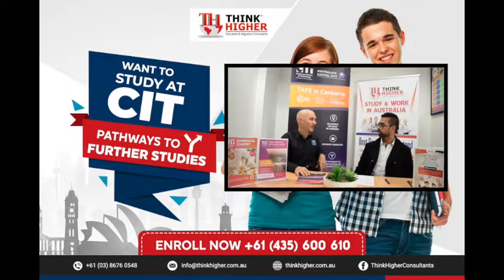This IELTS requirement for nursing has been recently implemented. CIT is recognized by AHPRA, so our enrolled nurses, when they finish the diploma, can apply for registration.